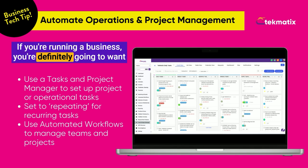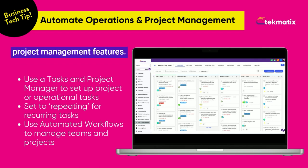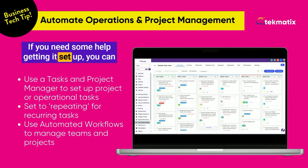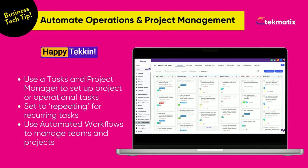If you're running a business, you're definitely going to want to streamline your operations using the Techmatics task and project management features. If you need some help getting it set up, you can hire our tech experts to help you get it all done. Happy teching!